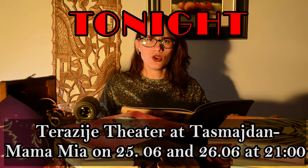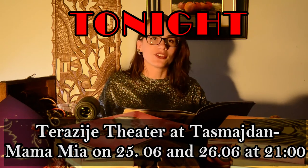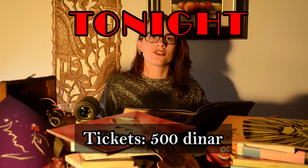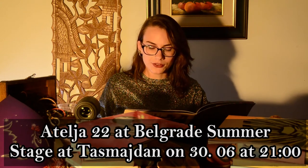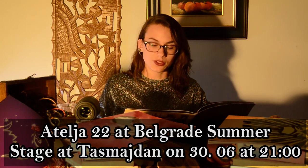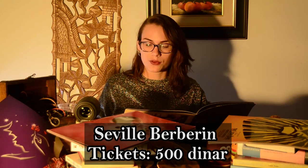More venues: Terazije Theater will be showing their musical 'Mamma Mia' on Tašmajdan on the 25th and 26th of June at 9 p.m., with tickets going for 500 dinars. Another one: Atelier 22 on Svetogorska 21 will be held on the 30th of June at 9 p.m., hosting the opera of the Serbian National Theater from Novi Sad on the Belgrade Summer Stage at Tašmajdan. They will perform the comical opera in two acts, 'The Barber of Seville' — the famous 'Seviljski Berberin' — two hours and 40 minutes long with one break.